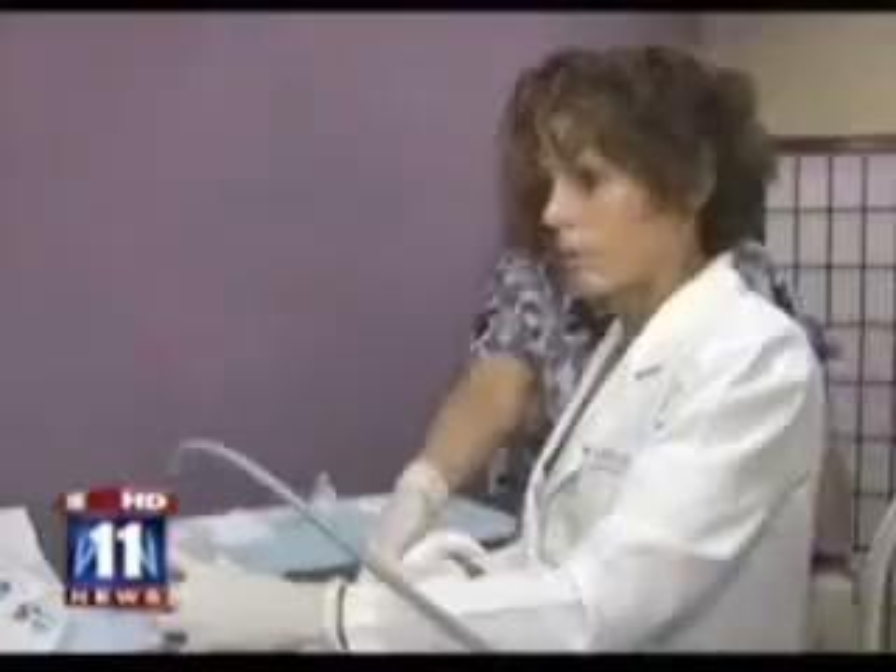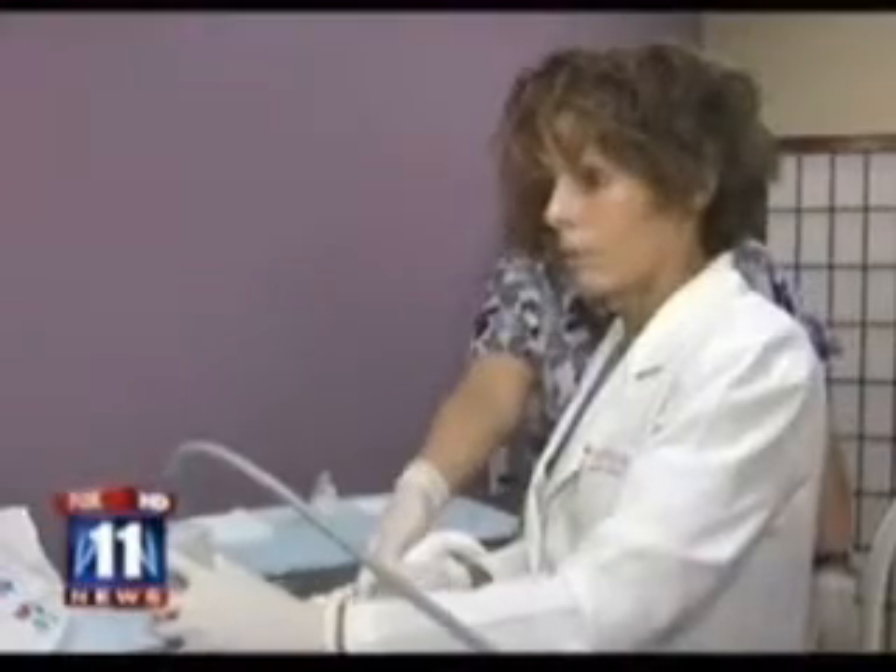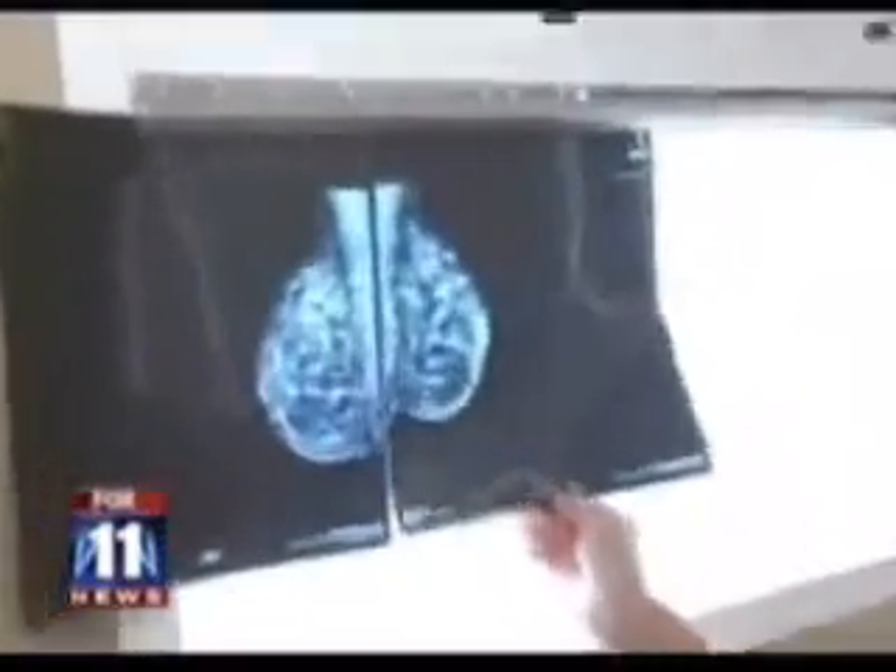Burbank breast surgeon Dr. Diana Attai says for most women, mammograms don't start until around 40. They're not great at spotting trouble in younger, dense breasts. And some women don't want premature exposure to even its low-dose radiation.